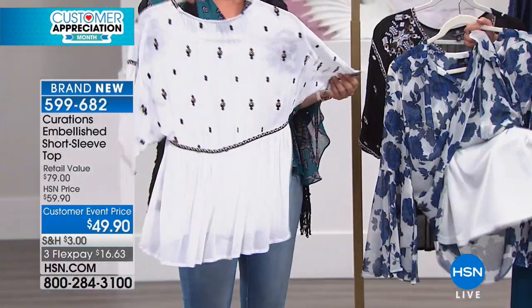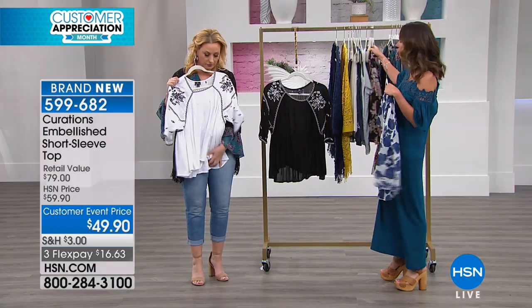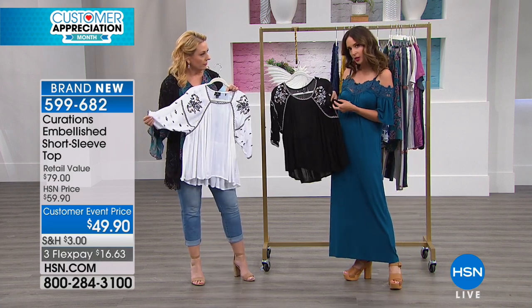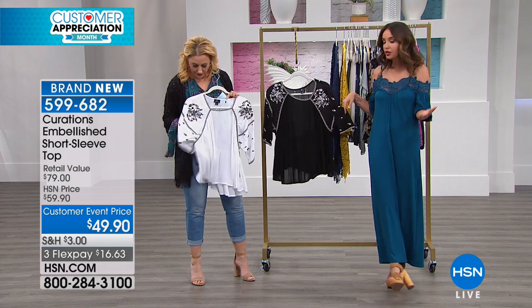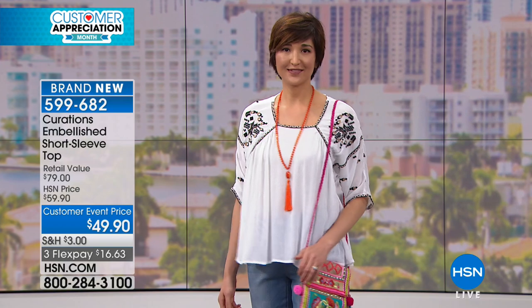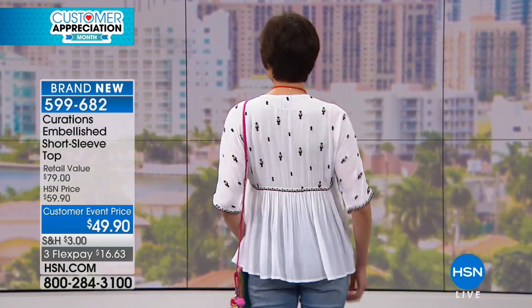This is so cute. This sort of embodies that boho vibe — this is the top that kind of brings that boho vibe to life. I love it because it's all about the embroidery and the details. It's relaxed, it's feminine, it's really playful. If you're planning a vacation, I look at it and I'm inspired. It has those globally inspired details brought to life, and you have the embroidery in the front and in the back — you can see the little pops in the back.